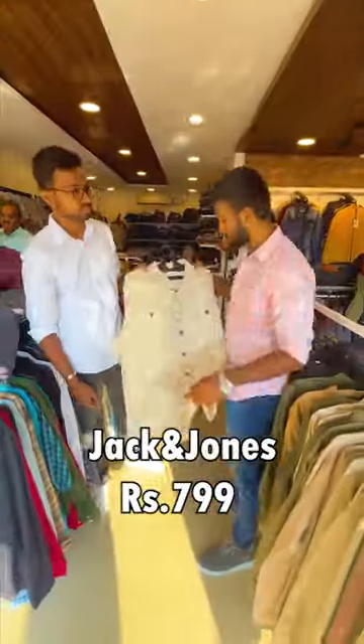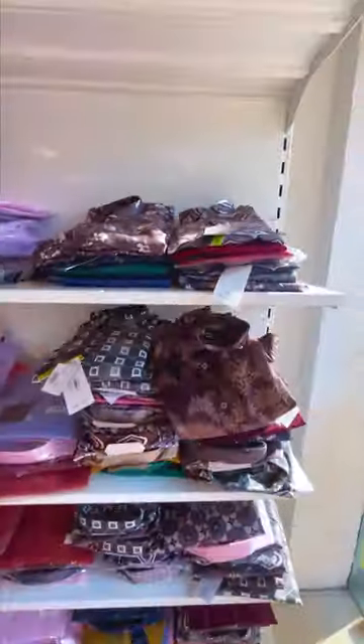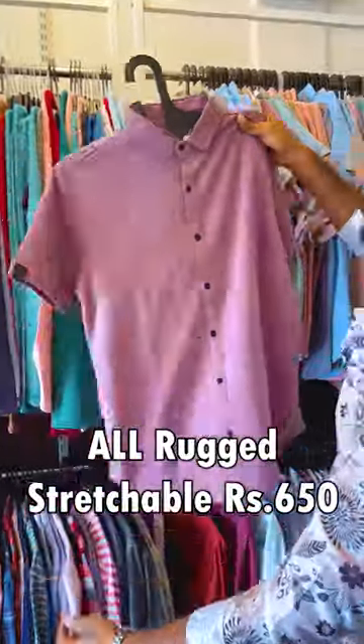Jack and Jones denim set is 800. Cargo pants is 850. There are a lot of designer shirt collections. All regular stretchable sets are 650.